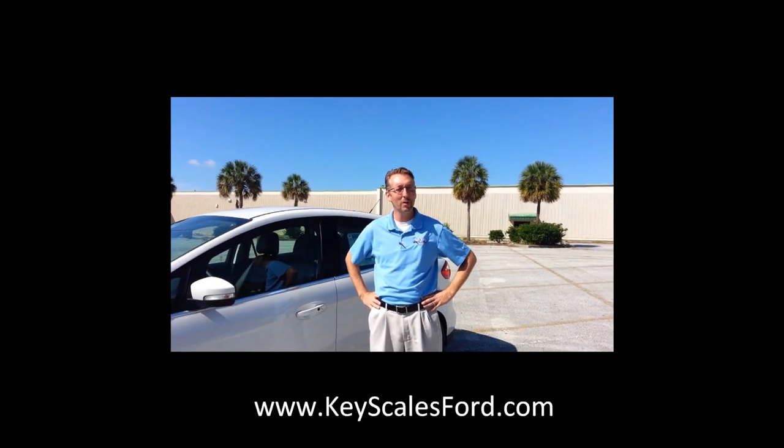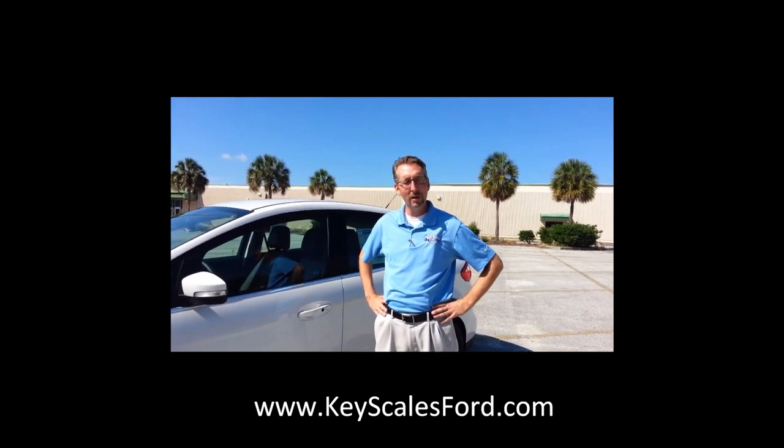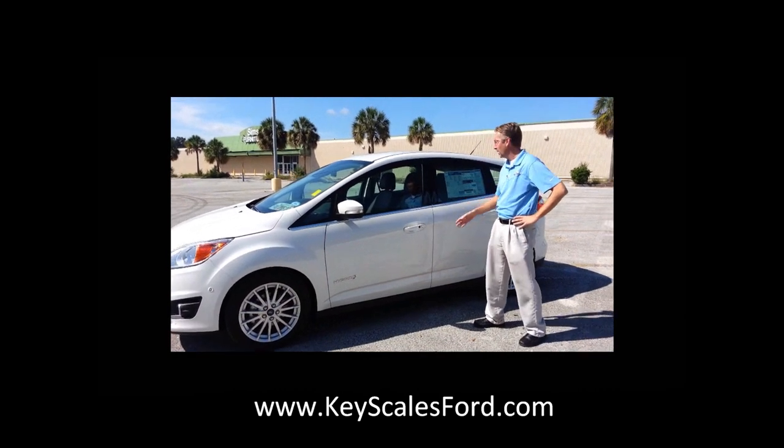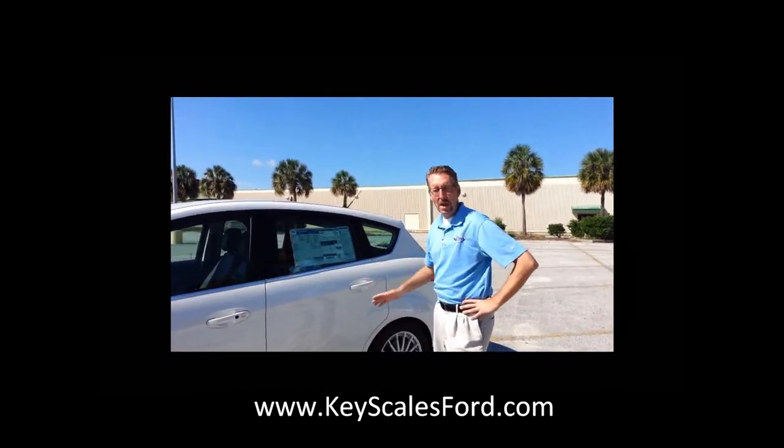Hi, this is Chad from Keyscales Ford here in beautiful Leesburg. I just wanted to introduce you to one of our new lineup cars that we have here. This is a 2013 Ford C-Max Hybrid.